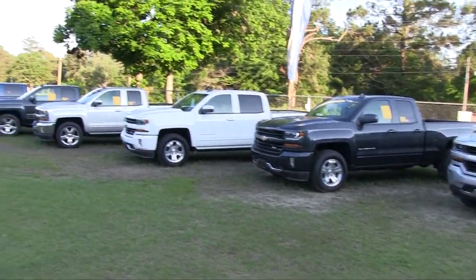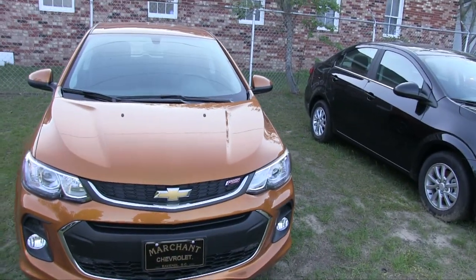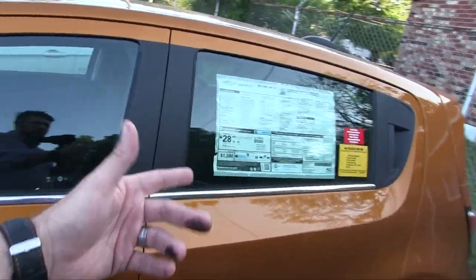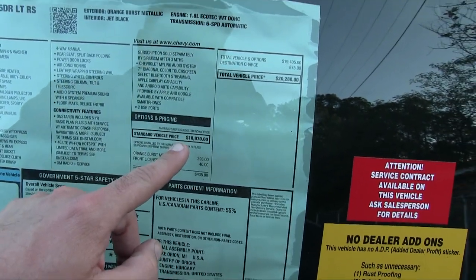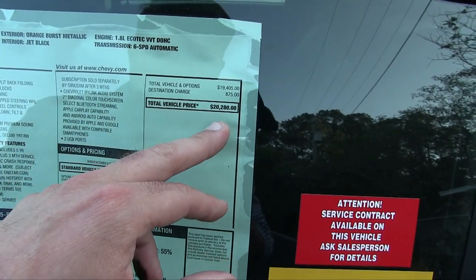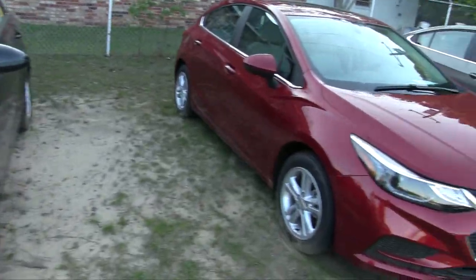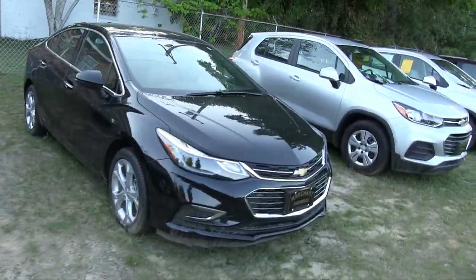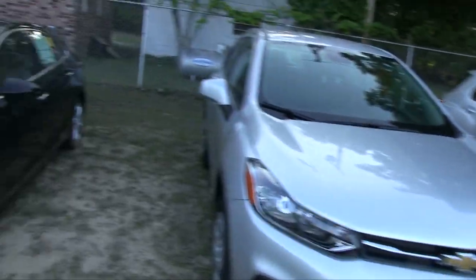Right now, before I start recording here, I just assumed that we had one. But right now I'm not seeing one. This is an RS Sonic, which is $18,970 — total vehicle price $20,280. But I know he's not interested in that. This is a Sonic. I'm looking, but folks, I don't have access to one right now to show you one at the cheaper price. If there was one out here, I'd show it to you.